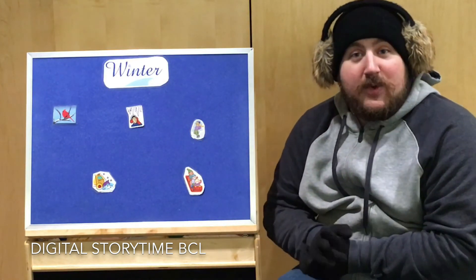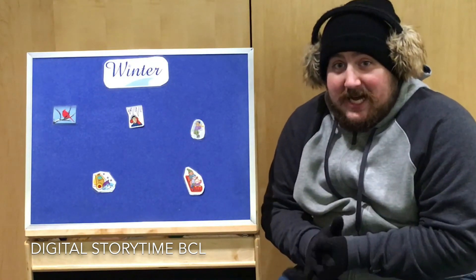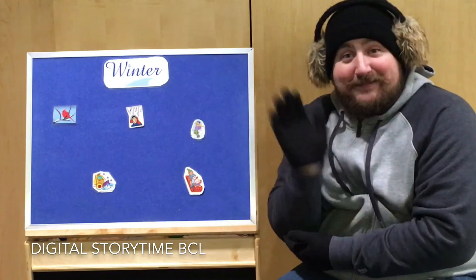Yeah, look at all these wonderful winter pictures that we have here. Oh wow, winter is one of my favorite times of the year, even if it is so cold. Bye!